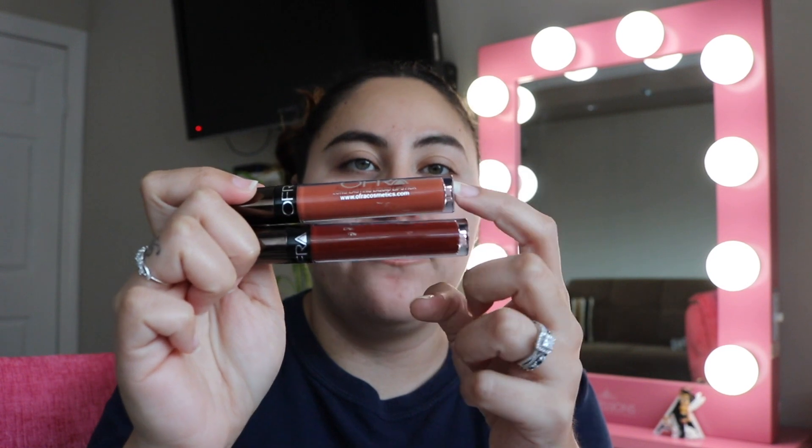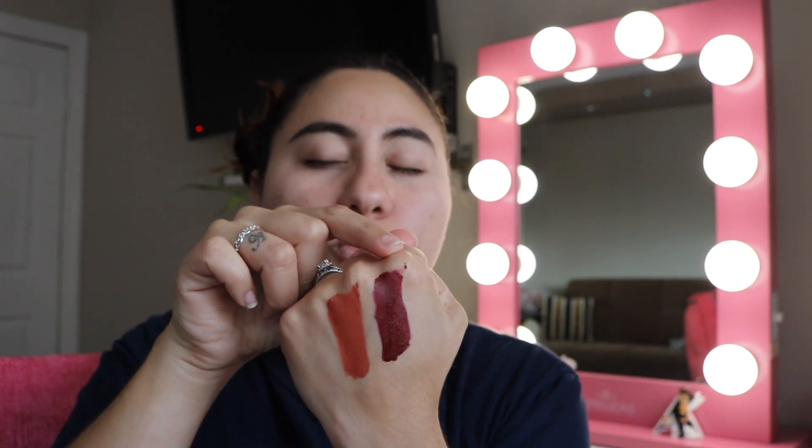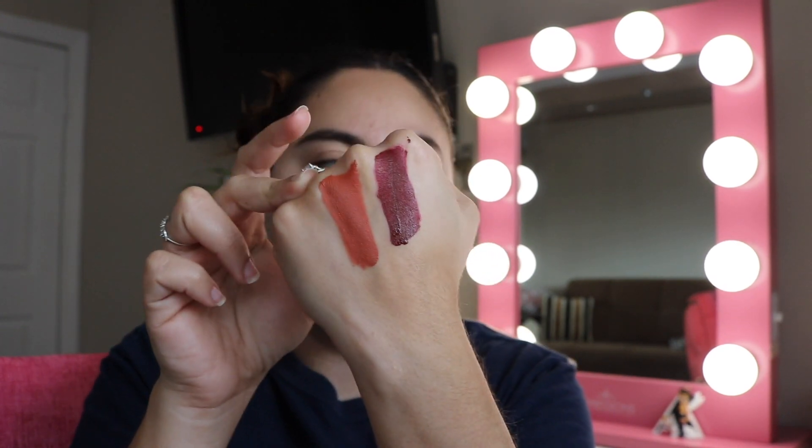Next are the OFRA and Kathleen Lights collaboration colors: Miami Fever on top and Havana Nights below. I'm pretty sure I'm keeping both. Havana Nights swatches as a dark wine color — perfect for fall. Miami Fever is more of a brick color. I absolutely love both so I'm keeping them.